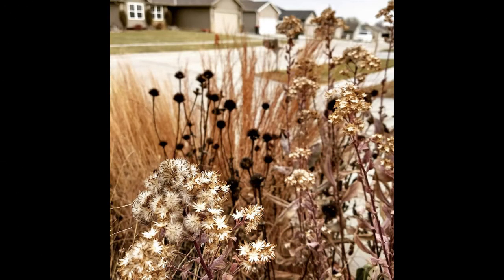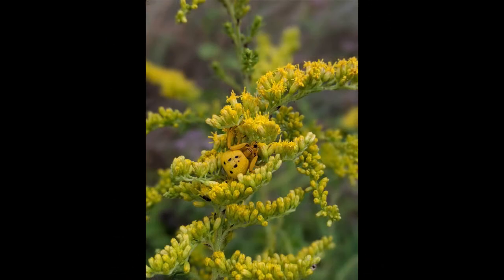Don't forget that goldenrods look fantastic in the winter — their seed heads are just beautiful. And look closely at goldenrod blooms, because you'll be surprised at what you see, like crab spiders who can change their color between yellow and white to hide and catch prey.